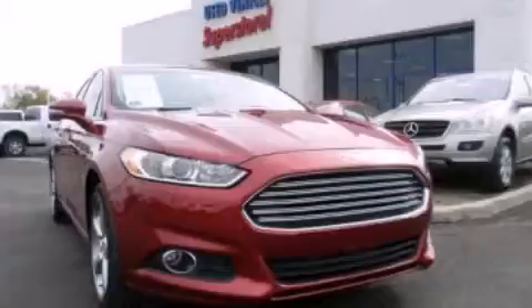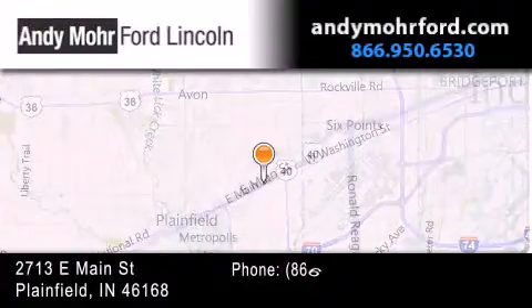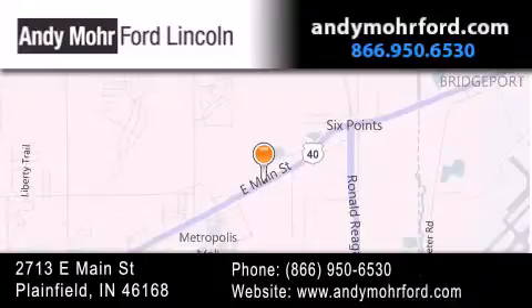Please call today to reserve this vehicle for a test drive. Andy Moore Ford Lincoln is the place to find new Ford and Lincoln cars and trucks and pre-owned vehicles in Indianapolis. You can search our new and pre-owned inventory online, get new car pricing, and receive free no obligation price quotes. Stop by and visit us today at 2713 East Main Street in Plainfield, or see us online at AndyMooreFord.com.